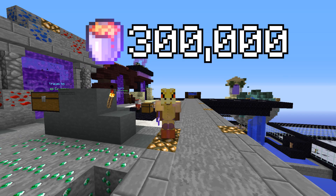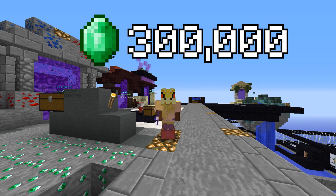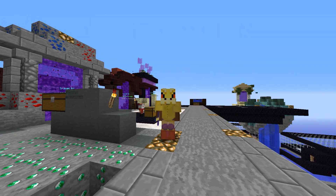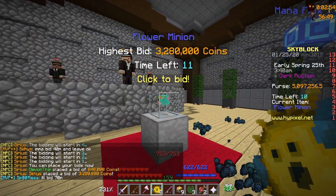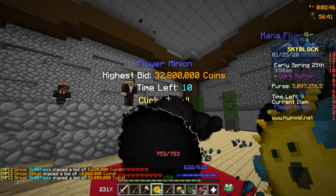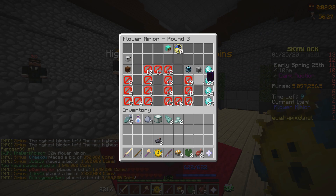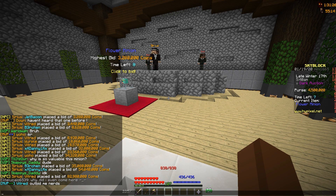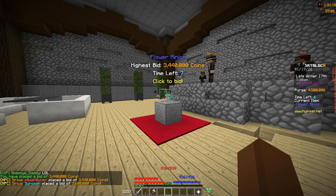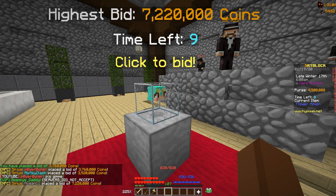We ended up spending about 300,000 on an enchanted lava bucket, another 300,000 on an emerald blade, and then the flower minion, which was one of the most expensive pieces. To get the flower minion you need to go to the auction house, and right now the dark auction house is kind of odd — somebody was bidding nearly 31 million, and here we have somebody spending nearly 82 million on a flower minion, but they end up leaving at the very end, which is kind of a scummy move.